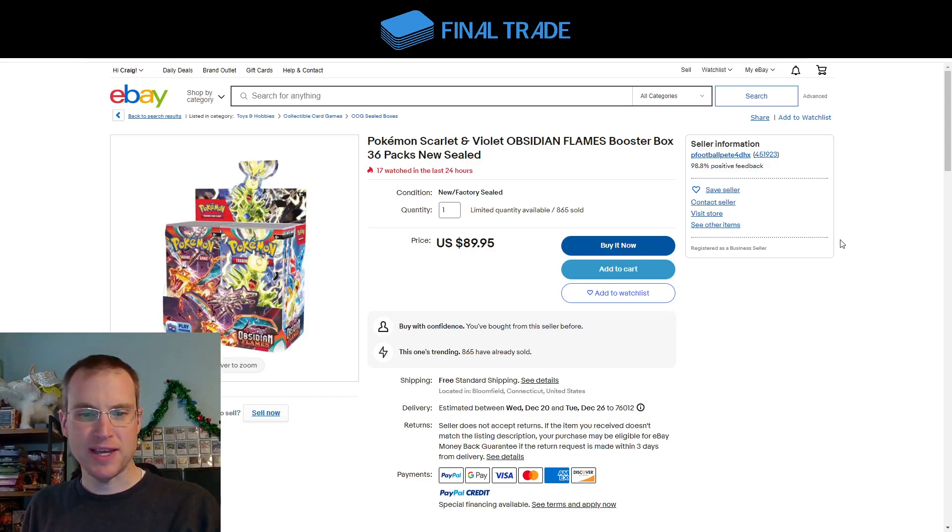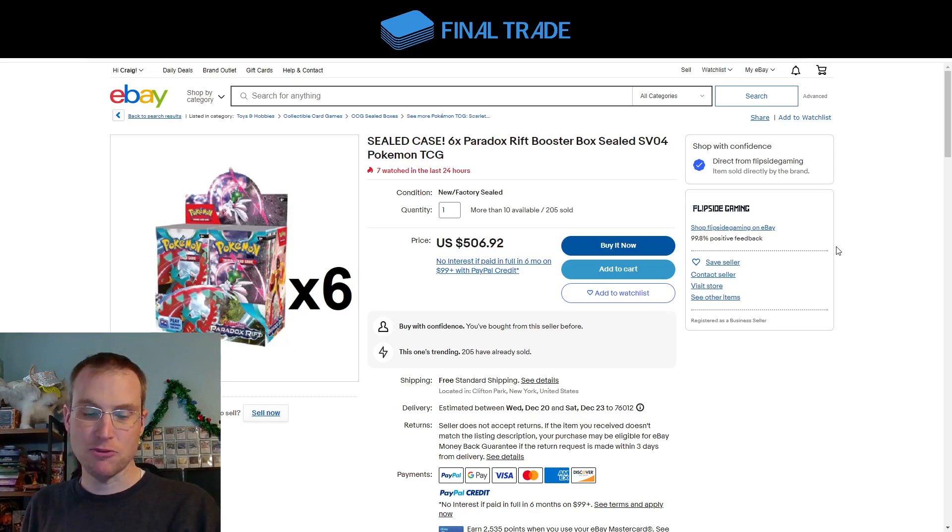Obsidian Flames — note these are not cases, these are individual booster boxes. They were cheaper at the booster box rate than the case rate. Over here on eBay today, $90 for Obsidian Flames. And Paradox Rift, again at the case level, is $506, which comes to $85 per box. We were lamenting at the beginning of 2023 about the price increases in the Scarlet and Violet era, and here we are at the end of the year with booster boxes at $83, $85, and $95 — a great time to be buying Pokemon and putting it away.